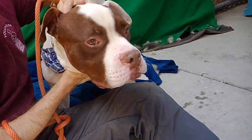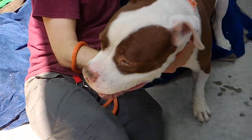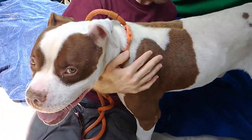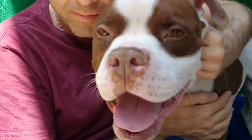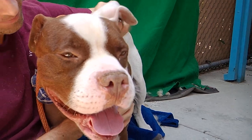He is just a beautiful, beautiful white nutmeg color. He has the sweetest little cow spots — look at that. He's just got the most handsome face. He's just all smiles right now.